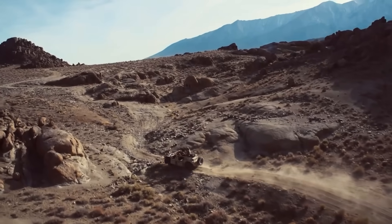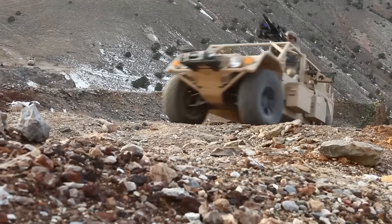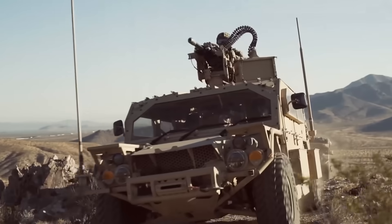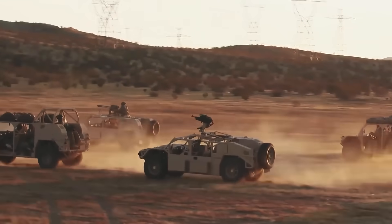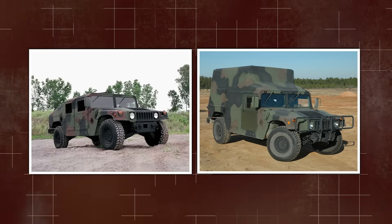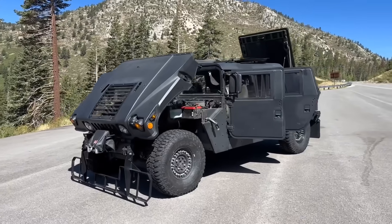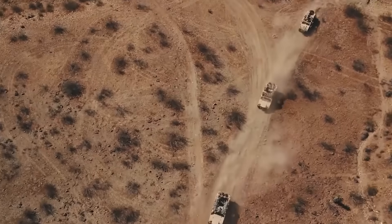To understand why SOCOM chose incremental evolution over clean-sheet replacement, you need context on what the original GMV actually was, and why replacing it entirely would have been strategic malpractice. The ground mobility vehicle program launched in the 1990s as a Humvee modification — take an M1025 or M1113, strip unnecessary weight, beef up the suspension, add a central tire inflation system, and mount crew-served weapons on ring mounts. It worked.